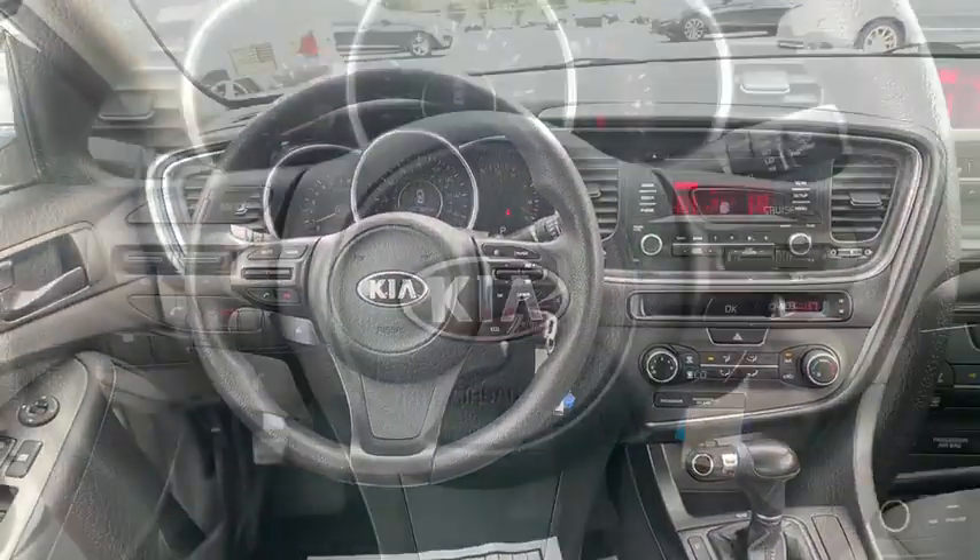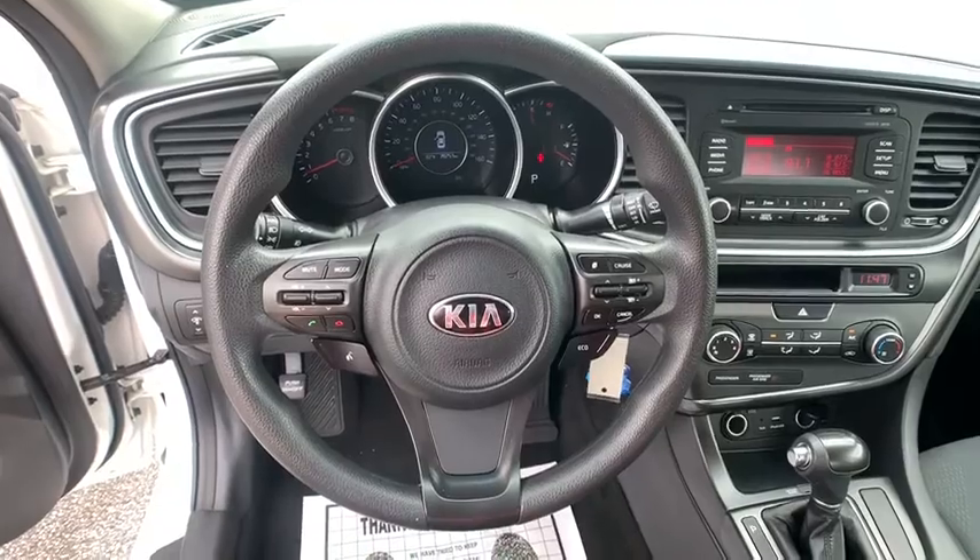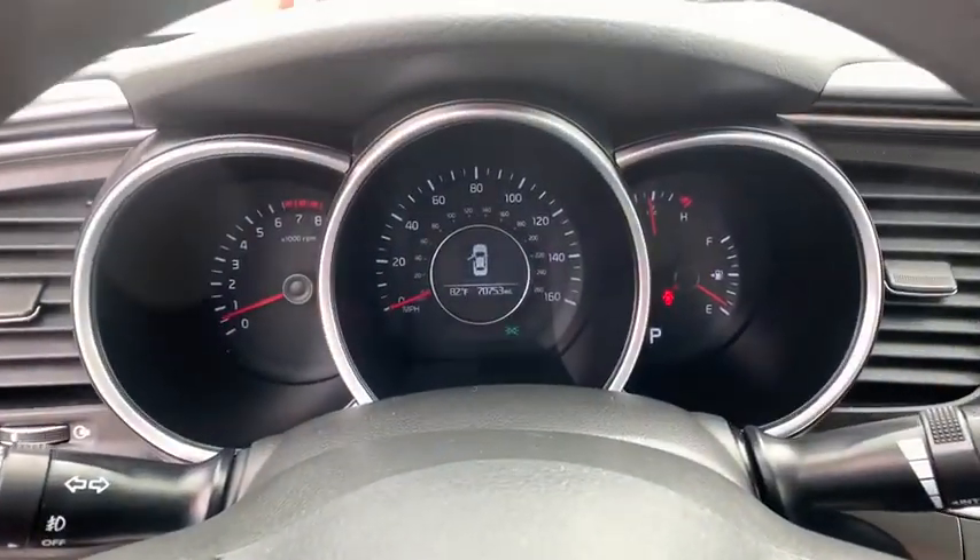adjustable steering wheel, four-wheel disc brakes, aluminum wheels, cruise control, rear defrost, AM-FM stereo radio,